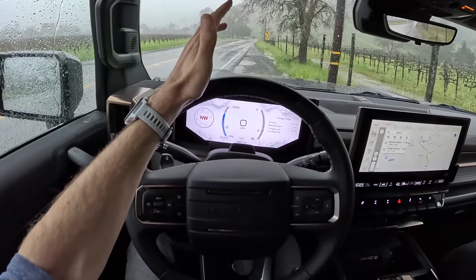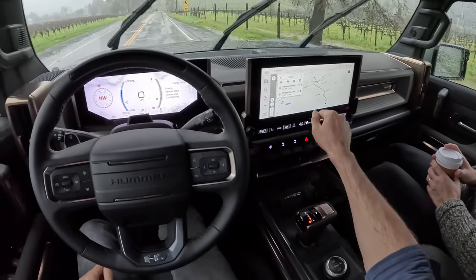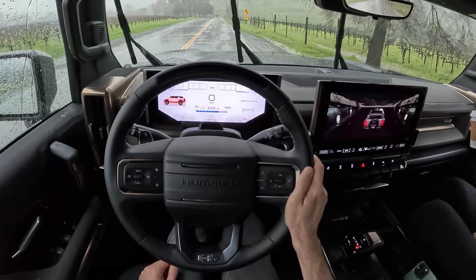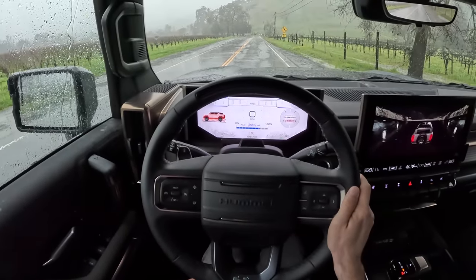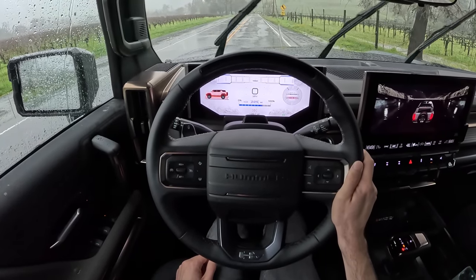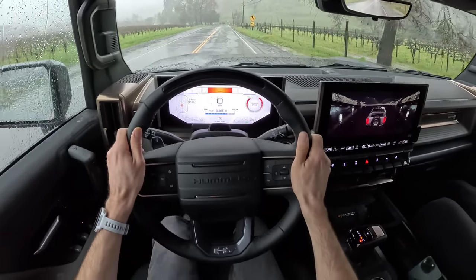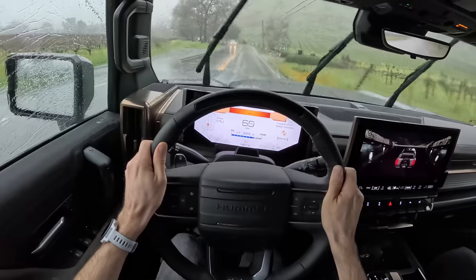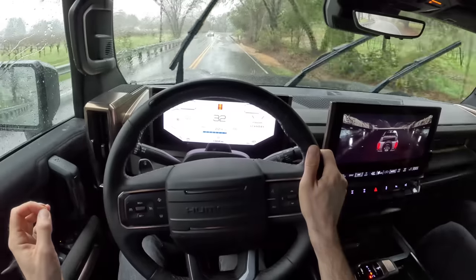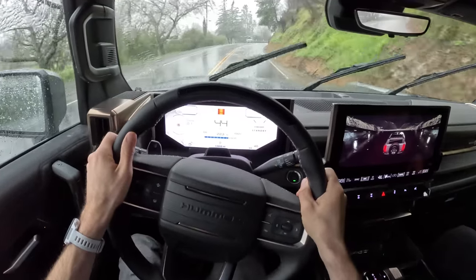Now that it's pouring rain, we're going to try the Watts to Freedom mode, which cleverly is WTF — and that is our launch control in the Hummer EV. You hit it twice, foot on brake, and it's lowering the suspension. Luckily no traffic behind us, but things are happening. No joke, boys and girls — that actually gets out of the hole, and zero drama. We're on the mud tires, not street tires, it's pouring rain, we've got three wipers doing their job, and that was genuinely interesting.